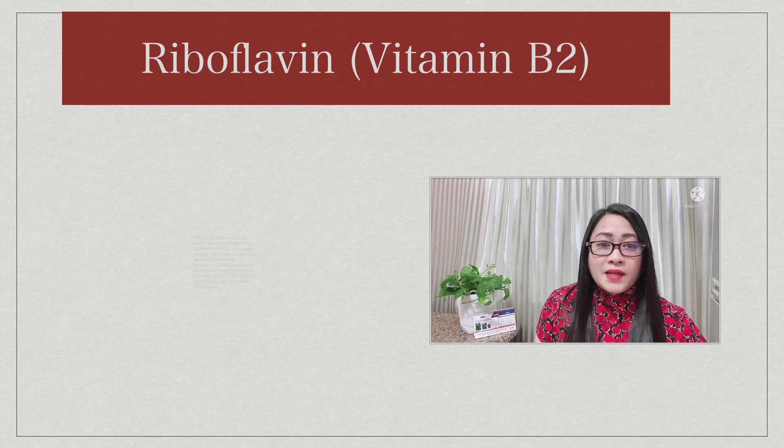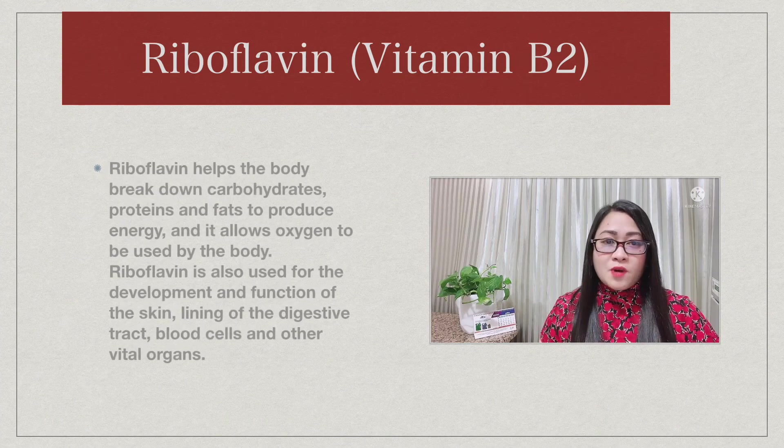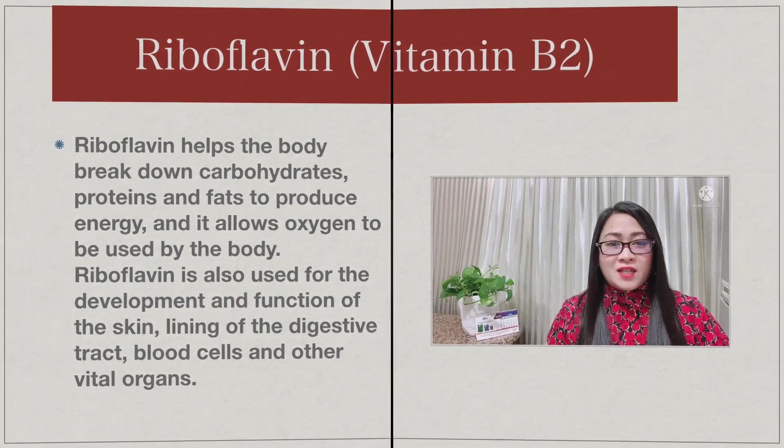Riboflavin helps the body break down carbohydrates, proteins, and fats to produce energy, and it allows oxygen to be used by the body. Riboflavin is also used for the development and function of the skin, lining of the digestive tract, blood cells, and other vital organs.